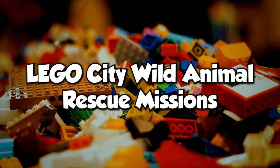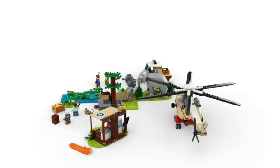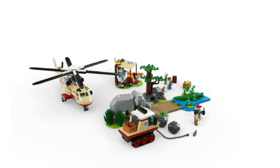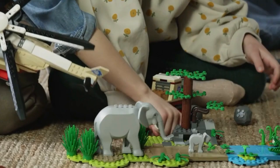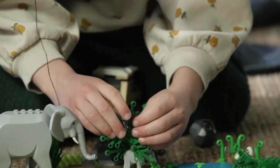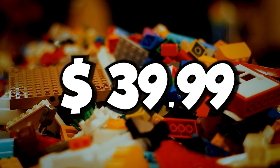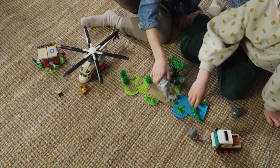The LEGO City Wild Animal Rescue Mission toy playset includes cool accessories: a mission truck, three minifigures, a baby crocodile, panther cub, frog, hare, and owl figures, plus lots of LEGO pieces for solving exciting story-led building challenges. This was released on June 1, 2022, and is now available for $39.99. The set has 246 pieces and looks cool.